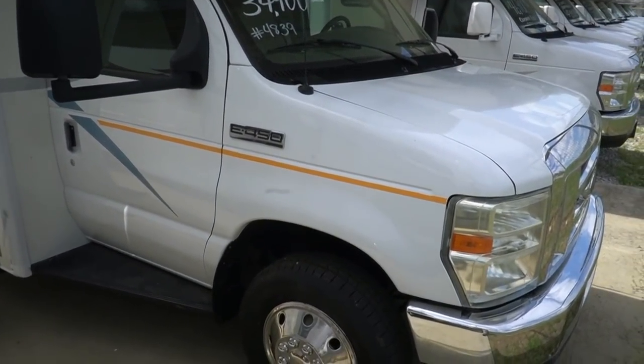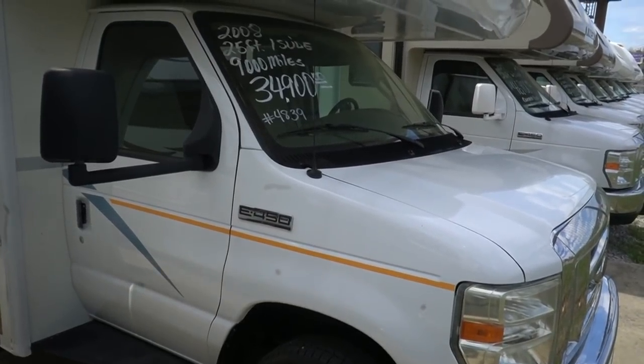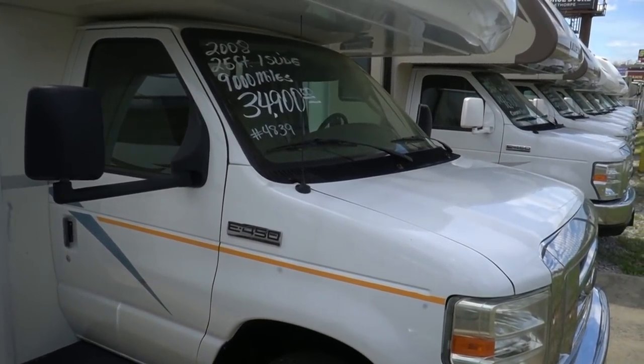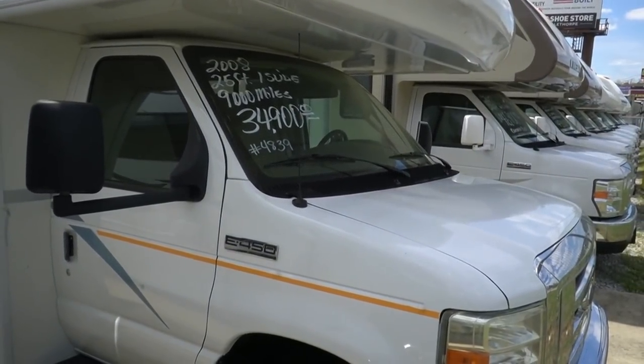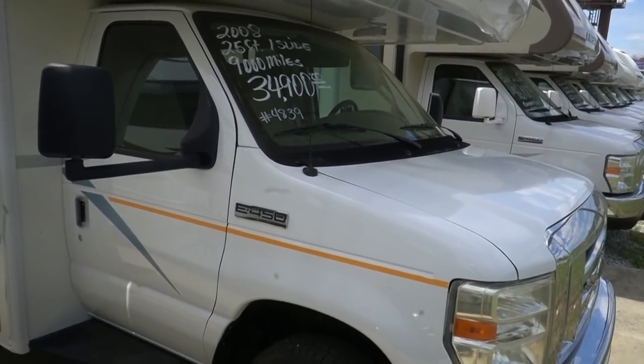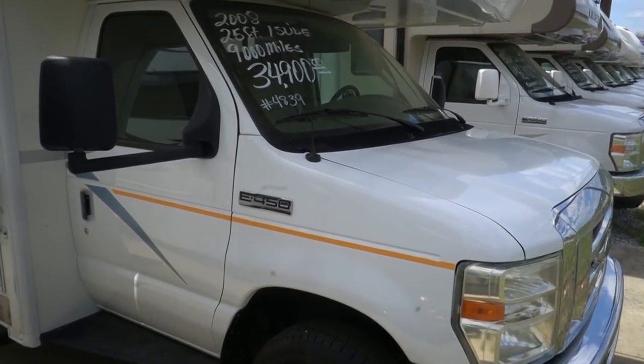Good afternoon folks. Big Bo here with another great Class C Motorhome value from Parkway RV Center. Today we're going to look at the king of the Class C's — this is the Fleetwood Jamboree. We're going to review a 2008 Fleetwood Jamboree Sport.